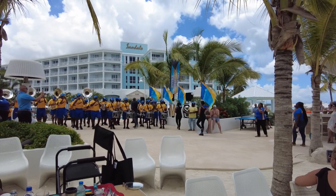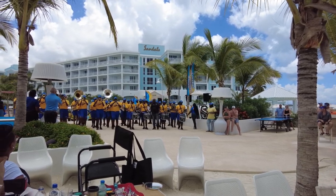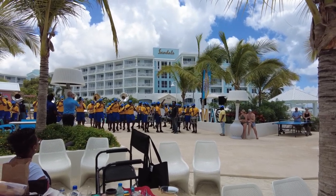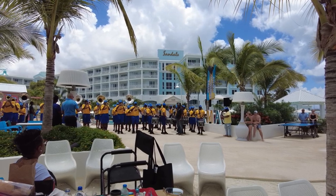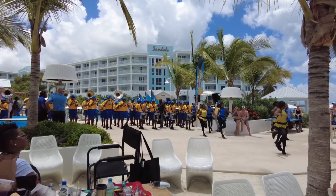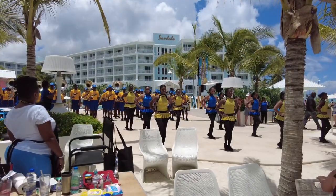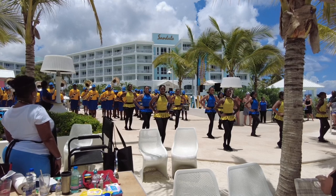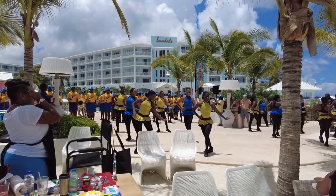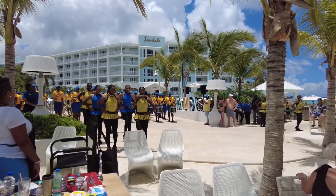Here's something you don't see every day — people under 18 at a Sandals Resort. What we have here is the local Nassau high school marching band, there to take part in the Bahamian Independence Day festivities. They were really good — they performed for about half an hour. It was really enjoyable and cool to be part of the experience. It's their July 4th, and their independence is much more recent than ours — 45 years, I believe. Out of respect for the Bahamians, I'm going to stop narrating while they perform their national anthem.